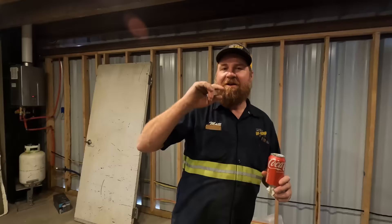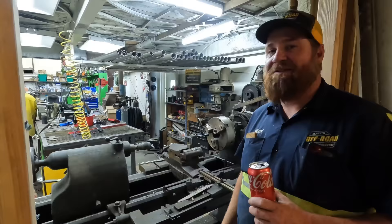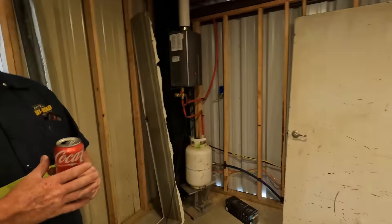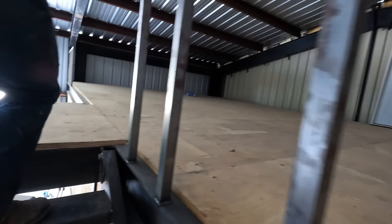These guys are scrambling to get all the wiring done because they've got foam insulation coming tomorrow, so I have to give myself my own tour. Over here we see this — there's the old stuff right there. This is cool. I want to go upstairs — I'm going to figure out how to get there. Everything is awesome.